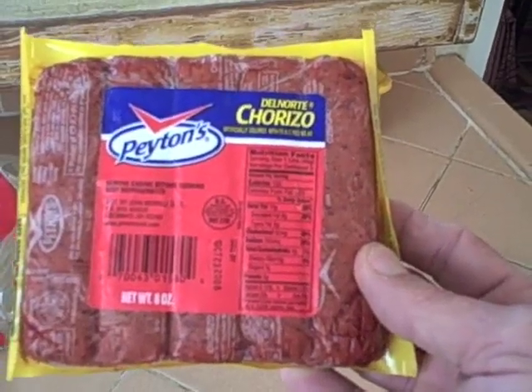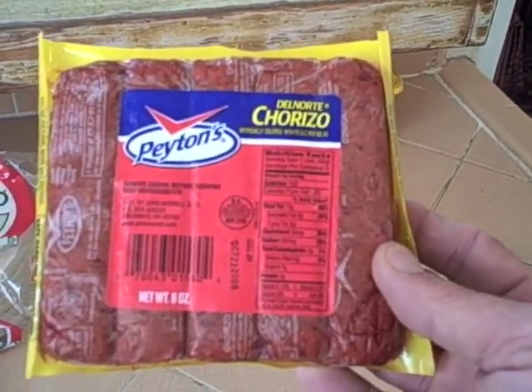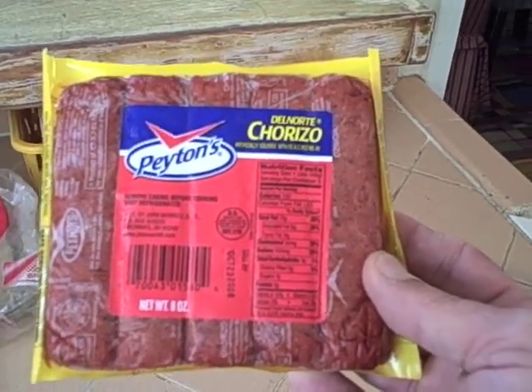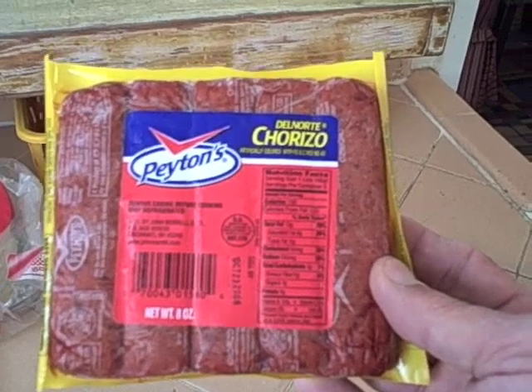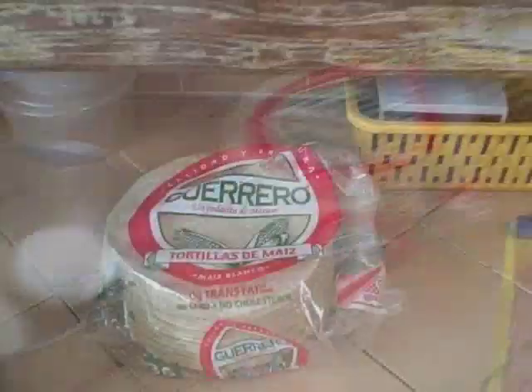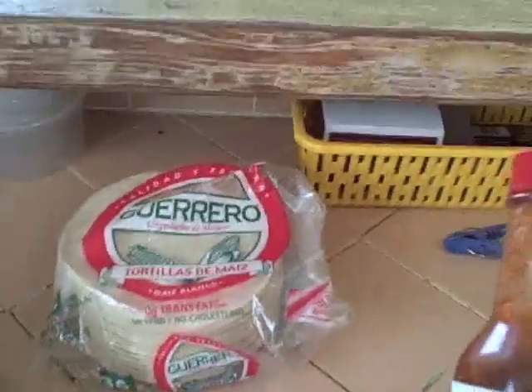Chorizo is a type of sausage, and it will not be getting a thumbs up from the AMA — it's not great for you. So this is a treat you should have only once in a while. We're just going to break off a link, sauté it up with the eggs, and serve it over the tortillas. Tortillas de maize, which I believe is corn.